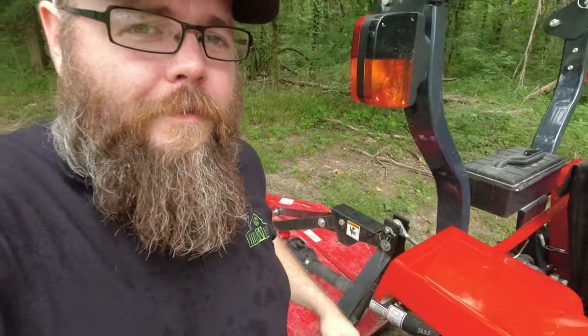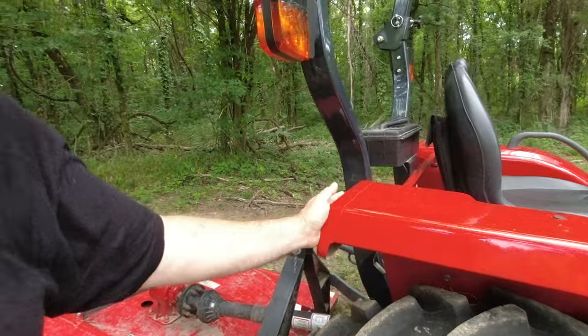One thing I don't particularly like about the tractor is the location of the lights. I've already had to replace one of them from hitting a tree. I'd much rather have them be fender-mounted, but this is what we got. That was an expensive mistake, though I've only done it once and it wasn't that hard to change out.